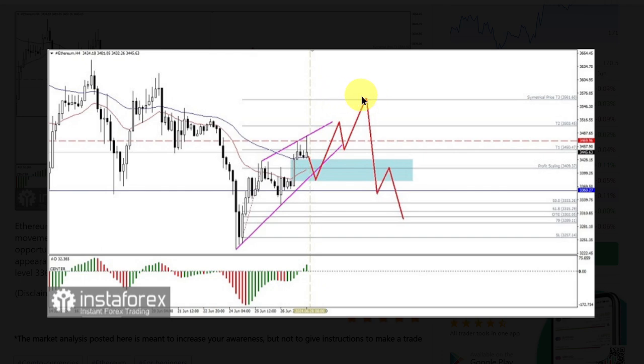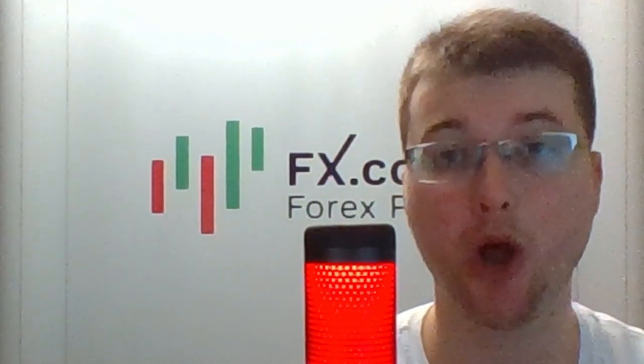But because of the appearance of the Rising Wedge pattern, there is a possibility of further weakening. However, as long as the level of 3360 cannot be broken downwards, the opportunity for Ethereum to strengthen remains open. That's all for today.